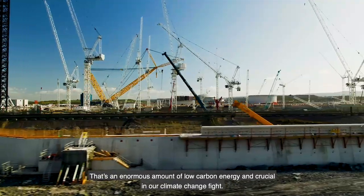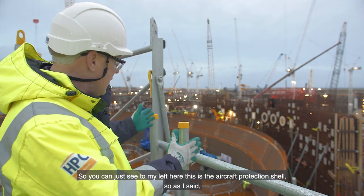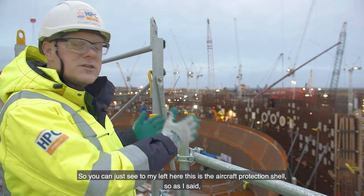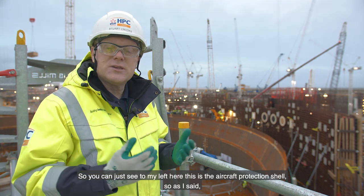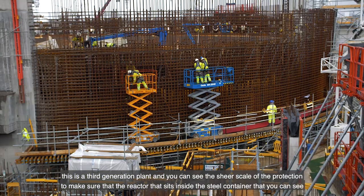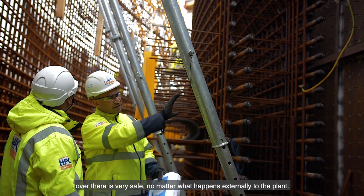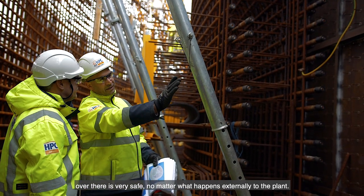Just a little about where we are: I'm stood here on reactor one. You can just see to my left the aircraft protection shell. As I said, this is a third generation plant, and you can see the sheer scale of the protection to make sure that the reactor, which sits inside the steel container you can see over there, is very safe no matter what happens externally to the plant.